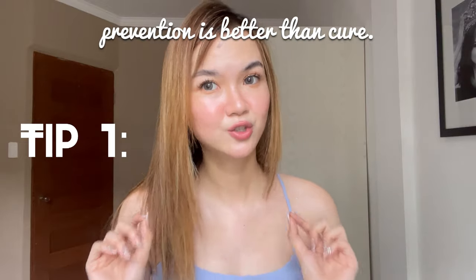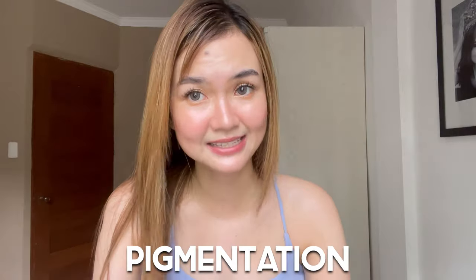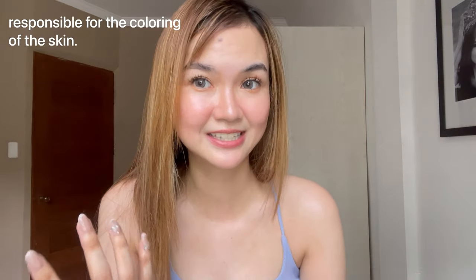Tip number one: prevention is better than cure. I want to talk about pigmentation. Aside from genetics, it's the sun rays that trigger pigmentation of our skin. Basically, pigmentation is what causes the coloring of your skin tone — it's what makes your skin darker or gives it more color. So that's what we want to avoid if you're watching this video.